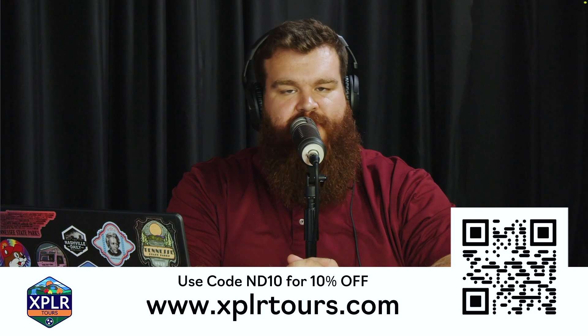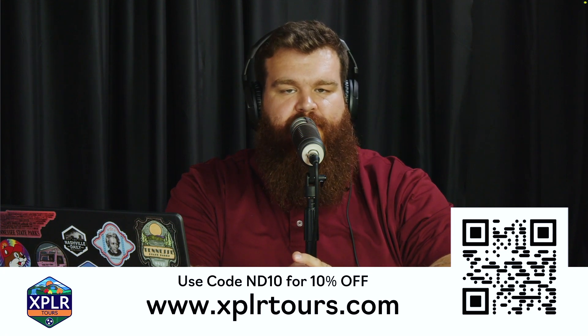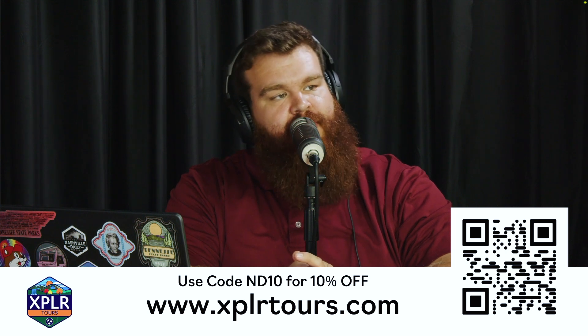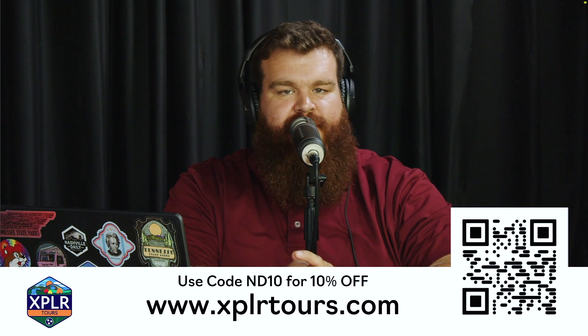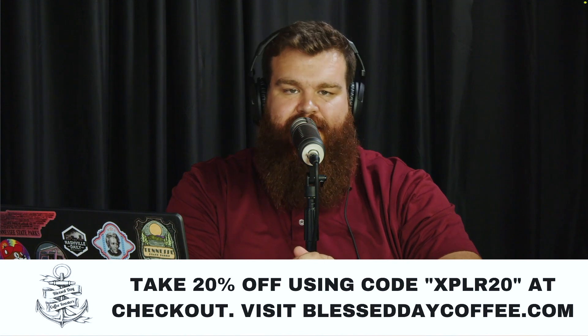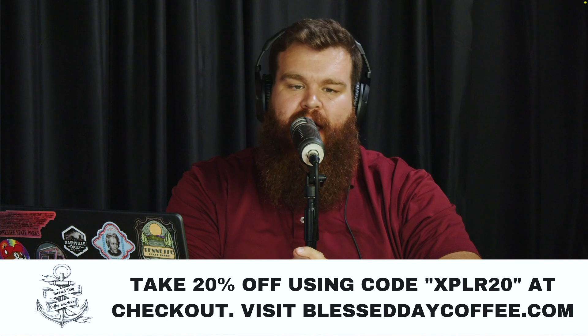Head over to ExploreToursNashville.com to book your tour today for the Nashville history walking tour. This tour takes place most of July and August. Use the code ND10 to take 10% off. And if you need some caffeine, head over to BlessedDayCoffee.com — use code XPLR Explore20 to take 20% off. They also have free delivery in the Nashville area.